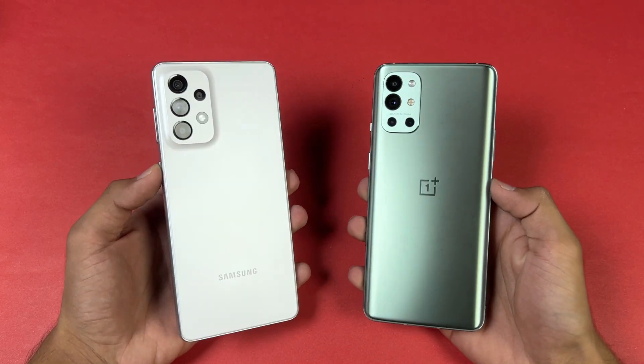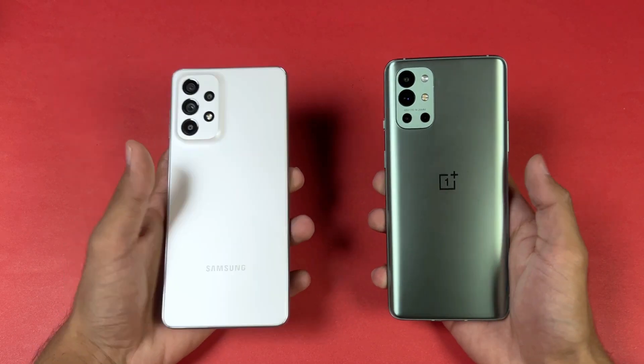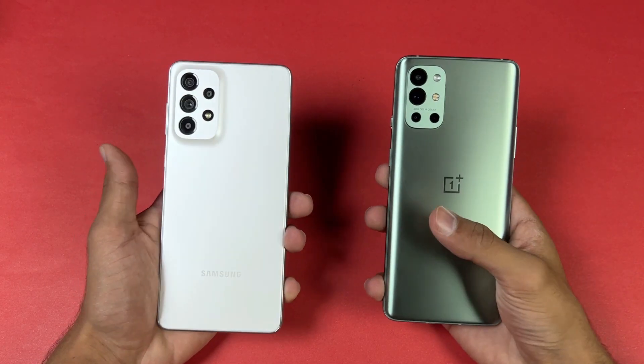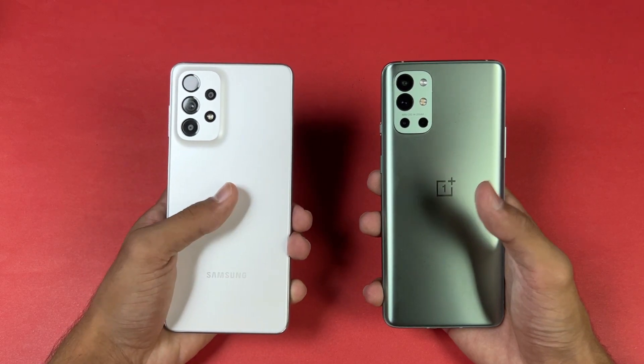Hey, what's up guys, I'm back with a brand new speed test comparison between the Samsung Galaxy A73 5G versus the OnePlus 9R. The OnePlus 9R has a Snapdragon 870 SoC with 8GB of RAM, while the A73 5G has a Snapdragon 778G SoC with 8GB of RAM.